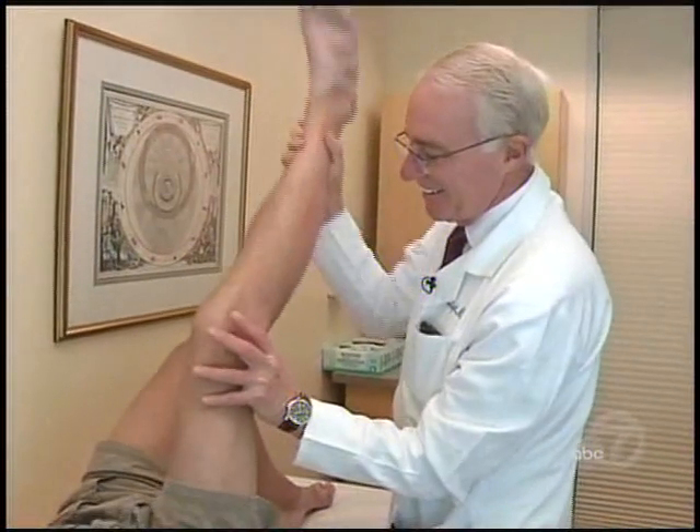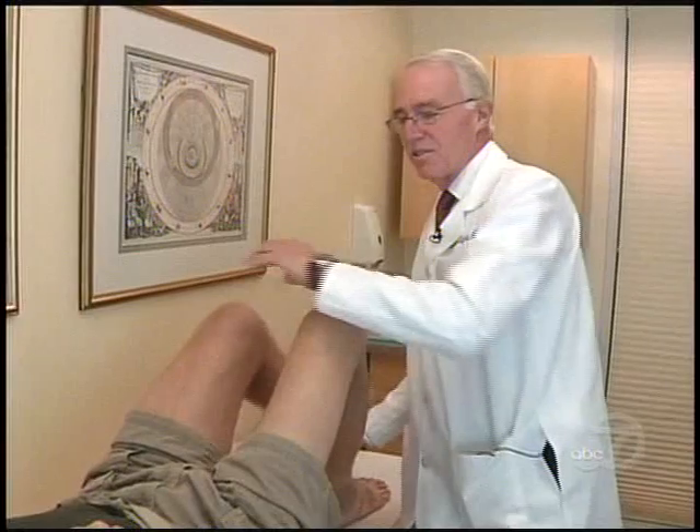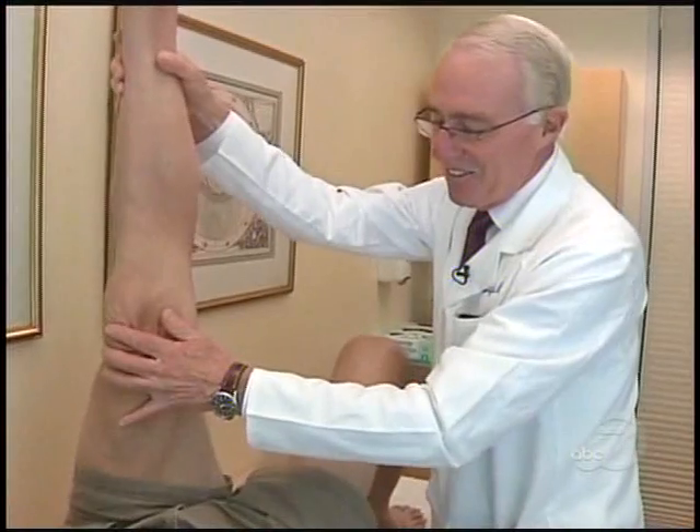Tim was suffering from spinal stenosis — a degenerative condition that strikes most often in people over 50 and is taking an increasing toll on aging baby boomers. It's definitely an orthopedic epidemic. Within the next 10 years, the number of these problems is going to increase at least 10-fold.